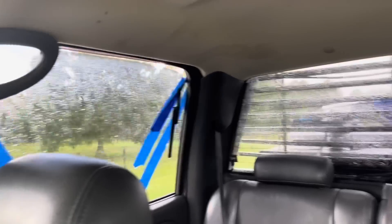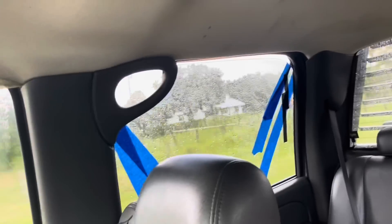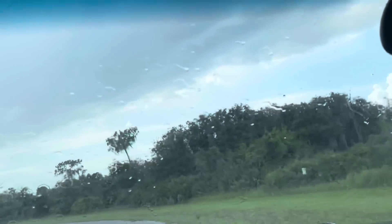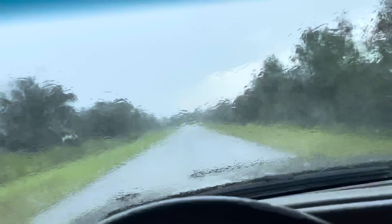My blue tape is still hanging in there pretty good. I knew it was good tape because it's blue. The rain stopped and the sun came out — oh, never mind.